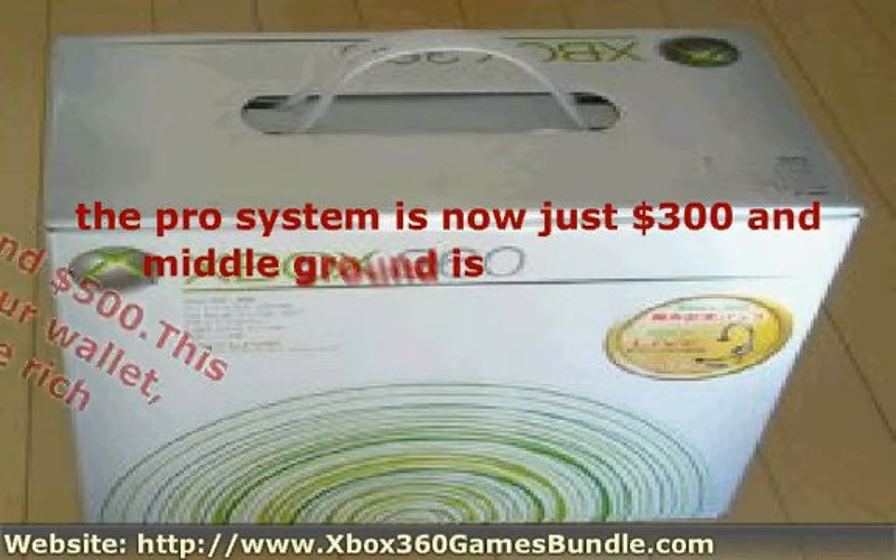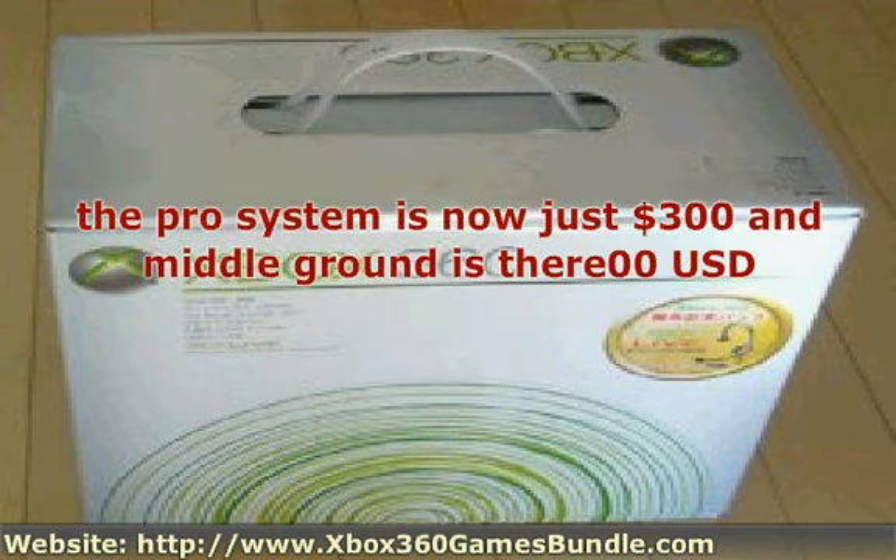The Pro system is now just $300 and represents a middle-ground option. You won't usually find any games included with this bundle, but there are other pleasant surprises that are included: mainly a 60GB hard drive, wireless controller, headset, and HDMI output. This is a nice bundle for those looking at the middle ground.